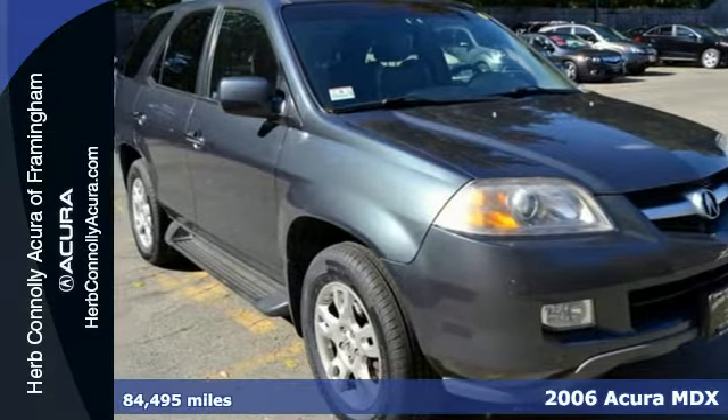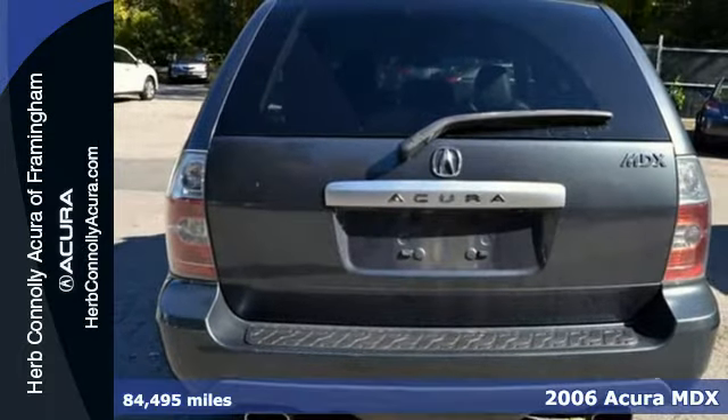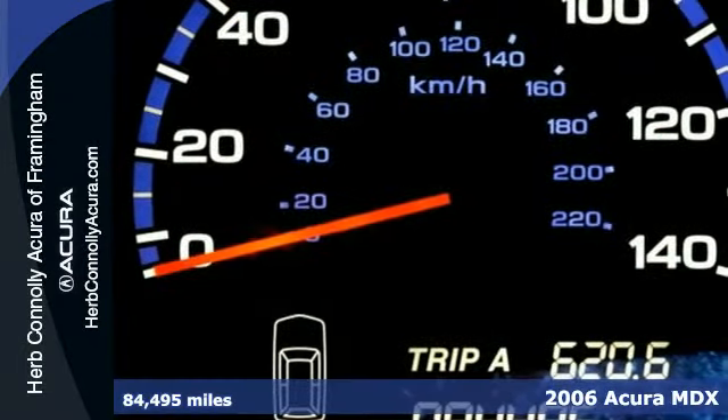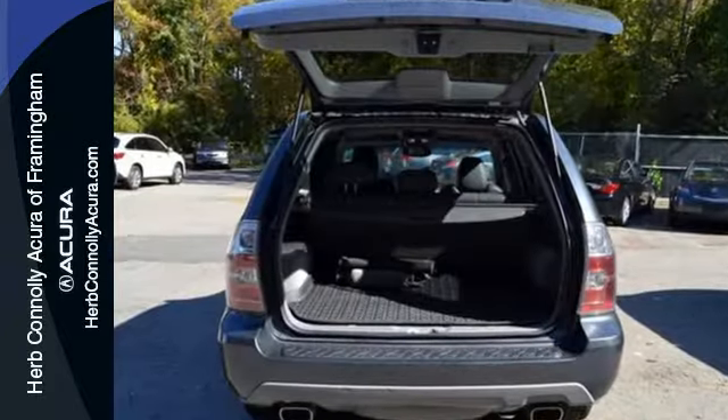Here's a 2006 Acura MDX. It comes loaded with standard features including satellite radio, leather seats, power moon roof, a rear lift gate door, and automatic climate control.